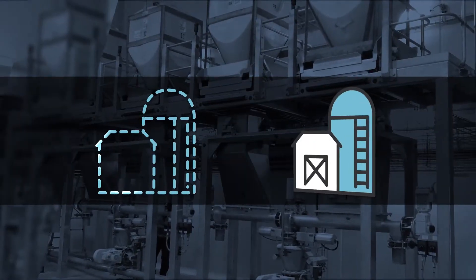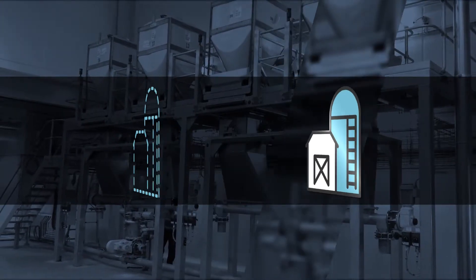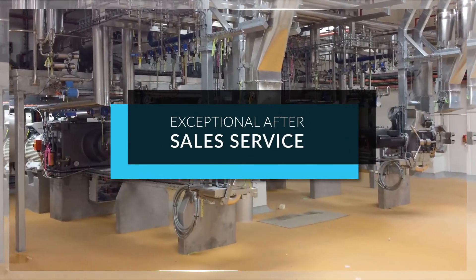From concept to commissioning, we'll take care of everything including engineering and fabrication through to installation and project management. And we pride ourselves on delivering exceptional after-sales service.